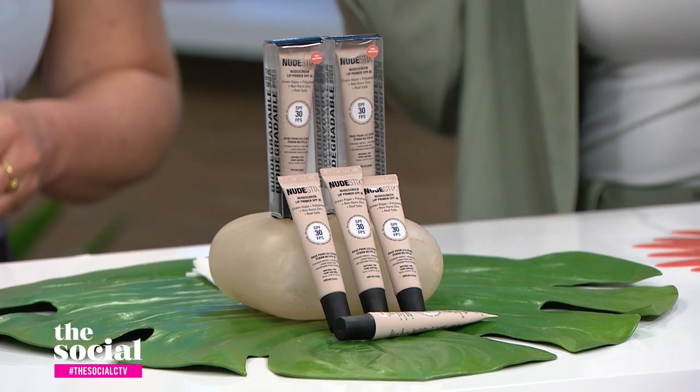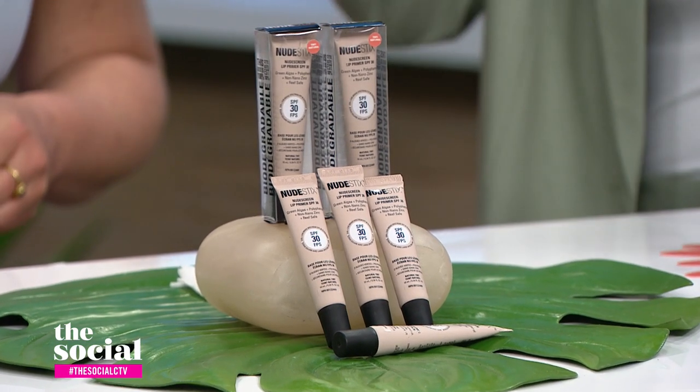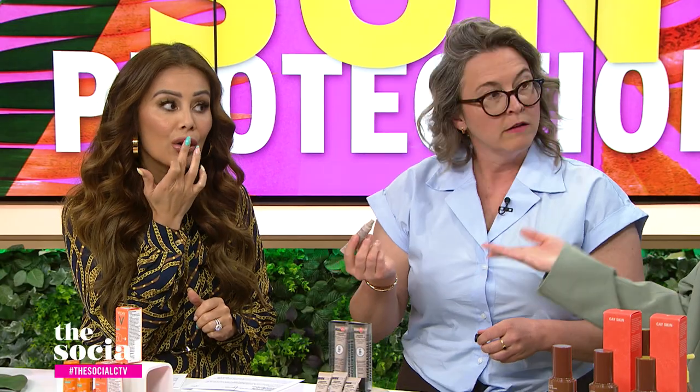It's got a tint! It's lightweight and hydrating. You can wear it on its own, or you can wear it underneath your favorite lip color. It's really cool — it has green algae extract, so it has natural moisturizing properties, which is why it's so hydrating.